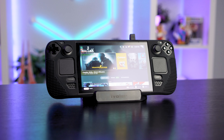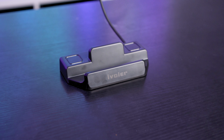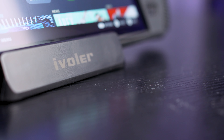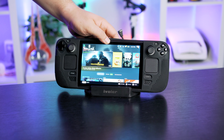The Ivala Steam Deck dock is a cheap alternative to what I'm expecting the official Steam Deck dock to be. It's small, lightweight, looks unbelievably mass produced, but it's functional. There's an Ivala logo across the front which isn't too in your face, and there are a few small rubber feet on the base to avoid any slipping around your desk.